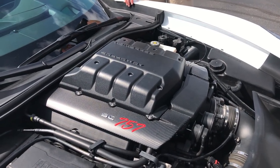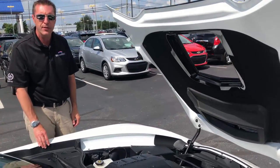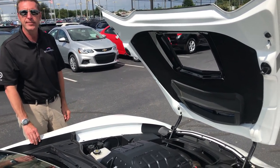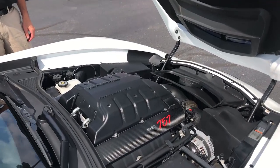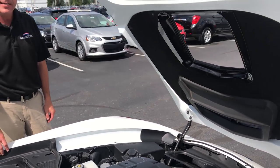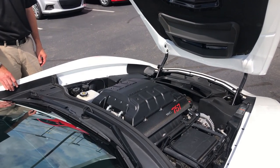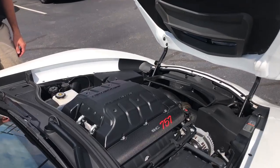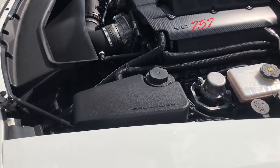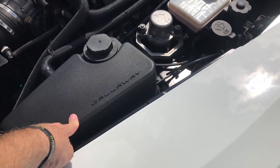This is the 757 Callaway — 757 horsepower, 777 pound-feet of torque. You're looking at zero-to-60 potential of 2.7 to 2.8 seconds depending on whether it's a manual or automatic, quarter-mile performance in the mid tens, and top speed — aero dependent — potentially 212 miles an hour.